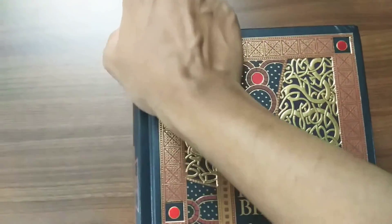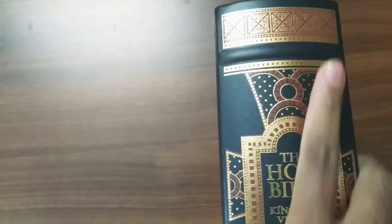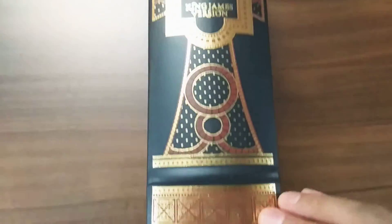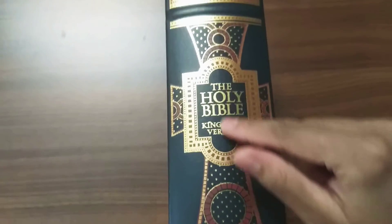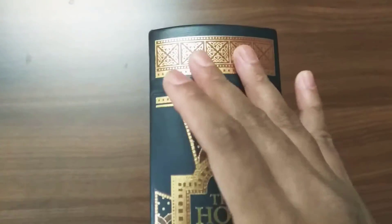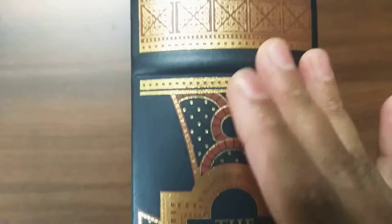Let's check the spine. It's a very beautiful spine too — similar design. A cross is there, with the same gold and red color design.